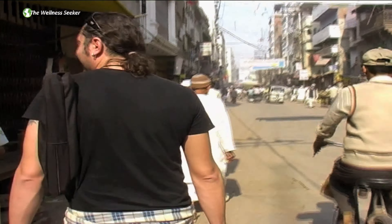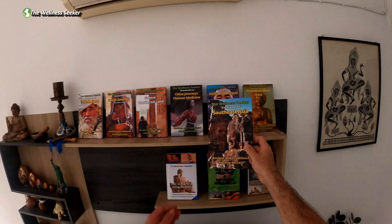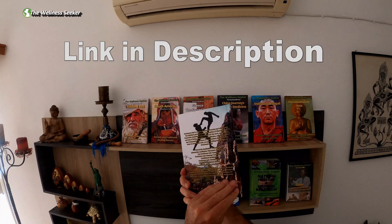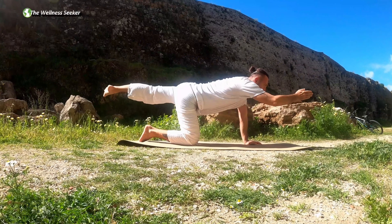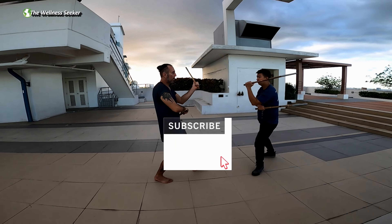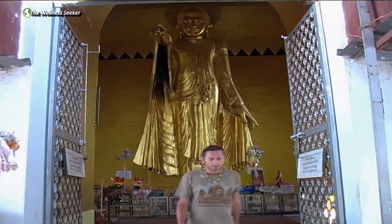Thanks for visiting the Wellness Seeker channel. This video is an excerpt from the book Ancient and Traditional Healing Secrets of Southeast Asia. The link to buy this book can be found in the description. If you're new to this channel, please like, subscribe, and don't forget to hit the notification bell button to support this channel and get more videos about spirituality and wellness.